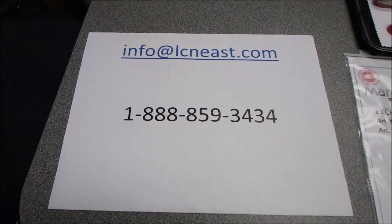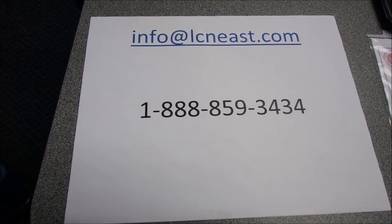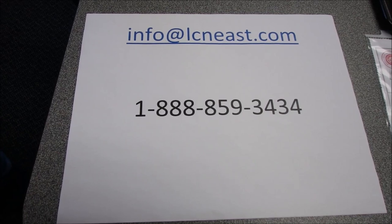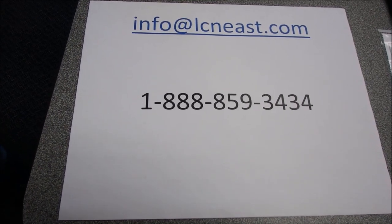That's it for today in the boardroom. As always, if you have any questions, feel free to contact your distributor or contact us. We can be found at info@LCNEast.com, by phone at 1-888-859-3434, or on our website at LCNEast.com. Thanks so much for joining us. Have a great day — see you next time!